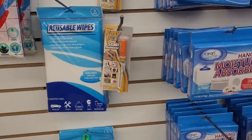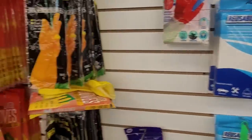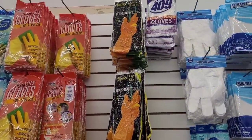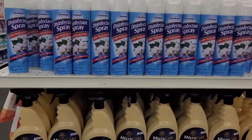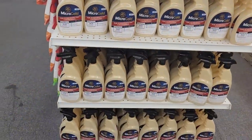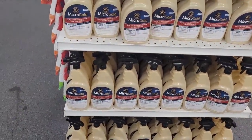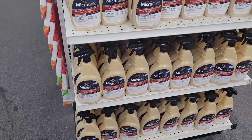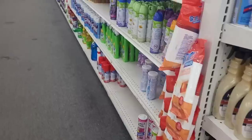Easy pen stain remover. And then you have gloves. Over here we have some disinfectant spray — Miracle Gold, it says dual action disinfectant. And there's that anti-microbial right there.